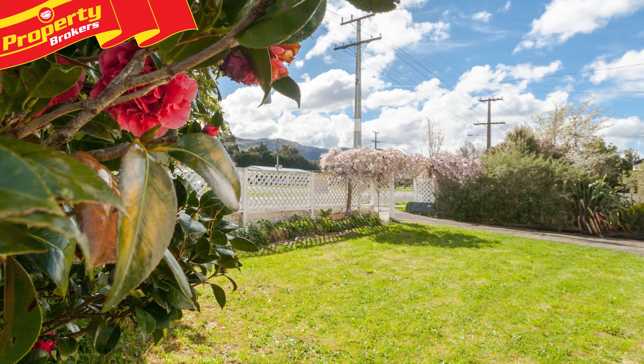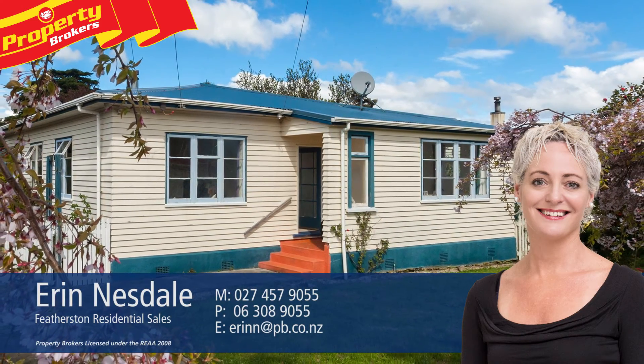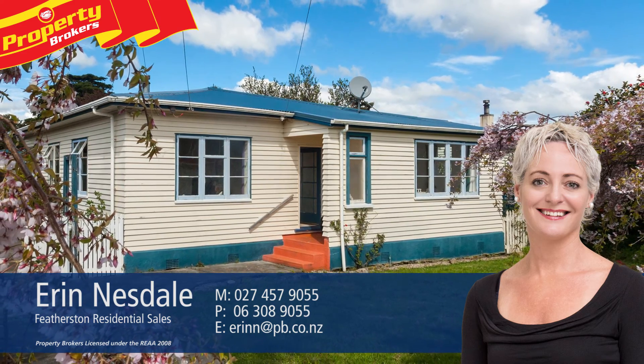So contact Erin today for your viewing. Thanks so much for watching my video. If you need any further information call me — Erin Nesdale at Property Brokers Greytown. Call Erin anytime on 027 457 9055.